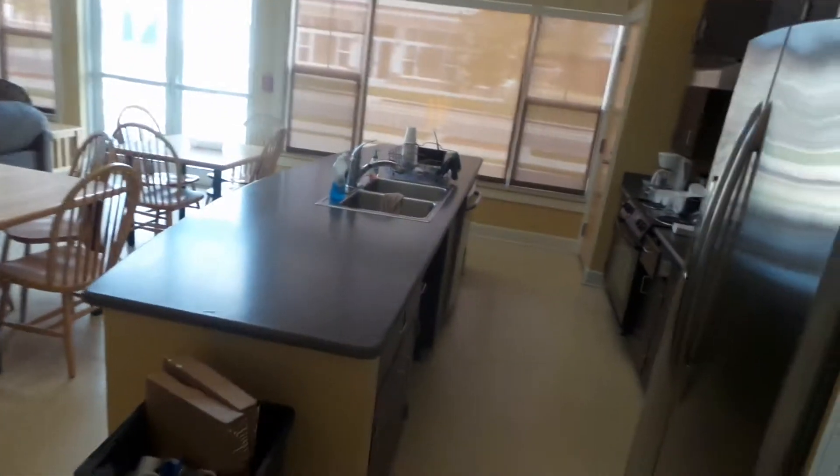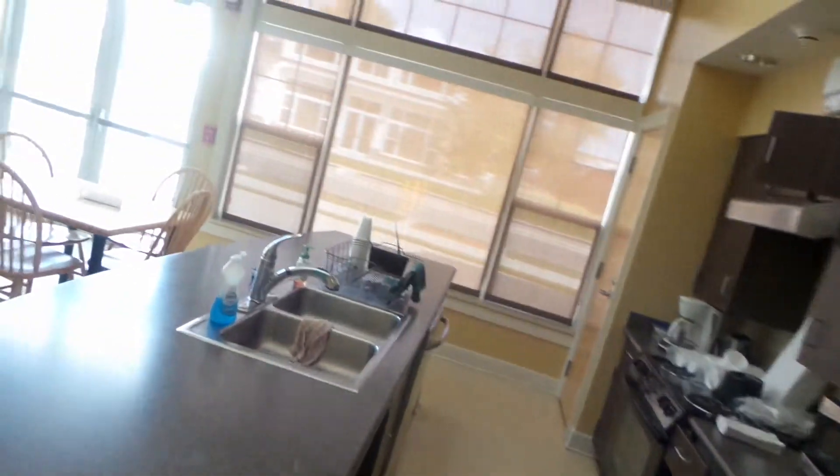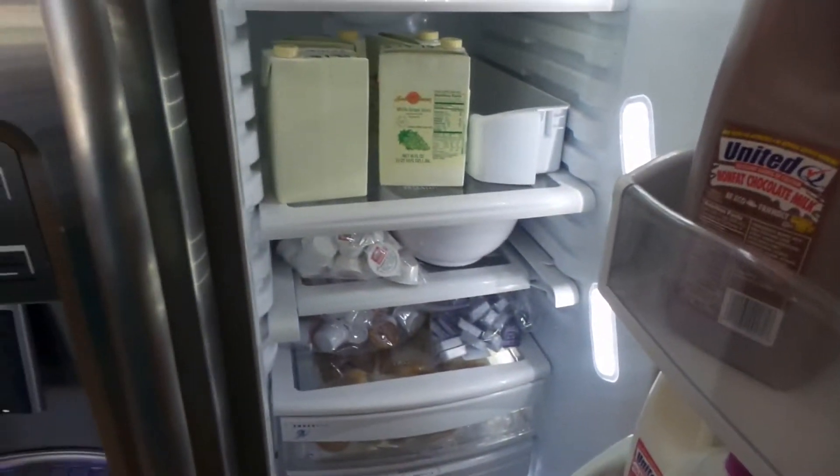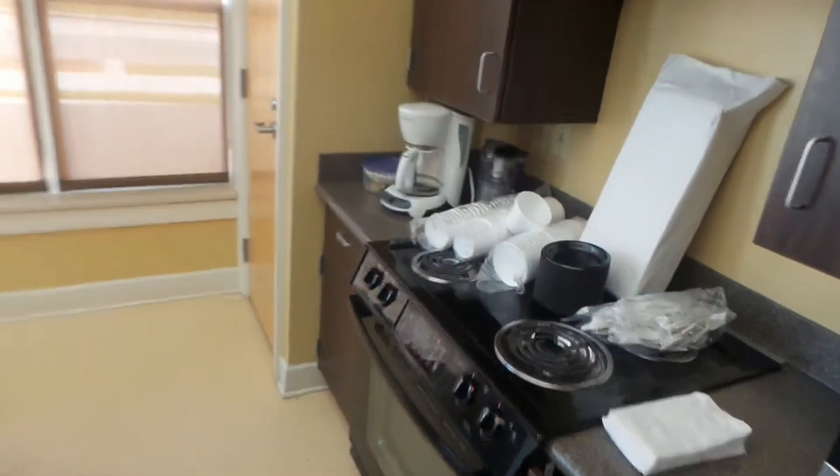So here we are — not quite outside but in the lobby, you really want to call it. Look at these refrigerators — these are awesome! Look at that: got juice in there, chocolate milk. And there's the microwave and stove.